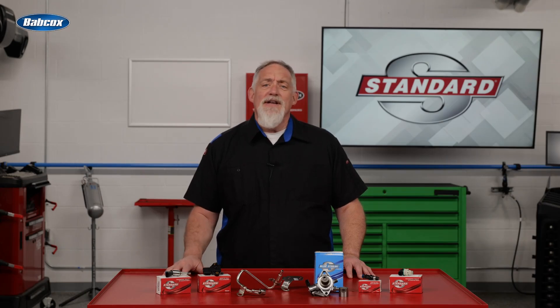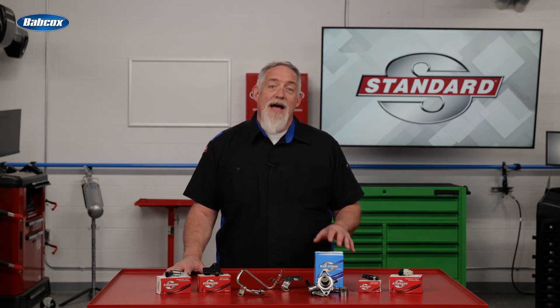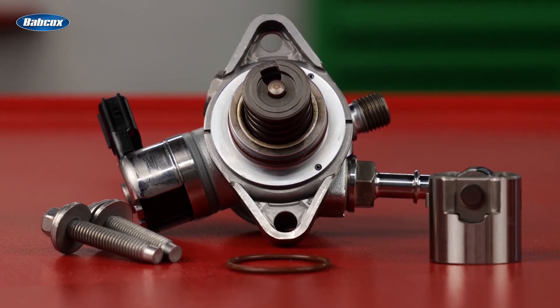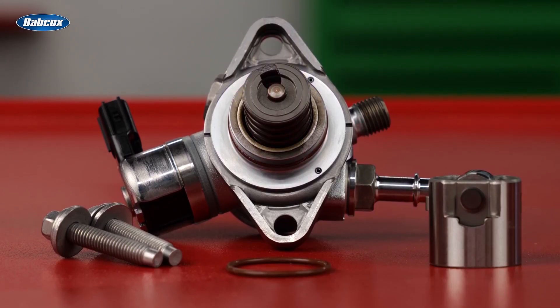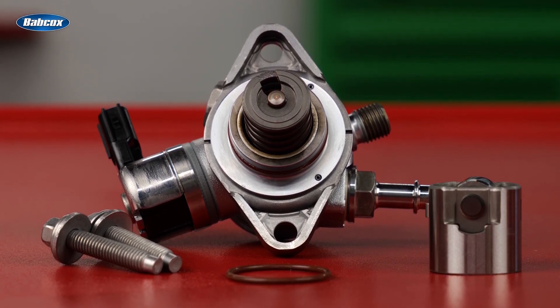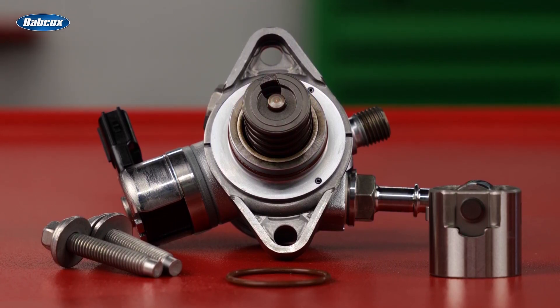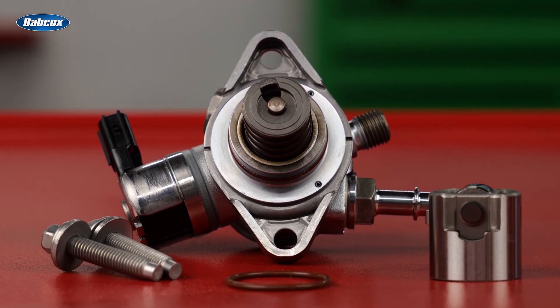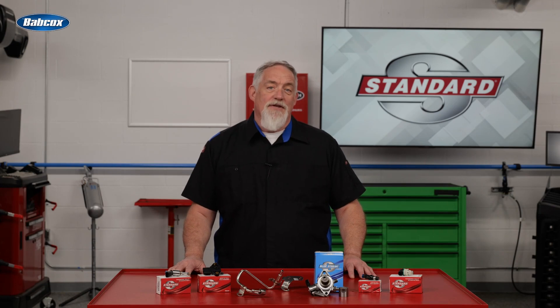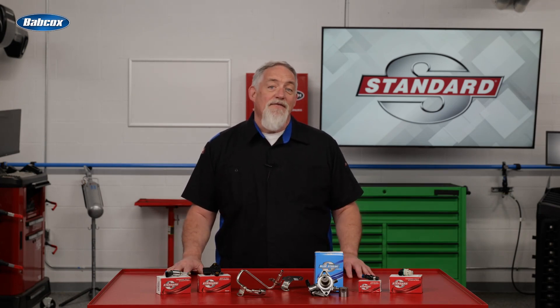If you've ever encountered an instance of low fuel pressure, you know that it can be difficult to determine if the issue is caused by the high-pressure pump or the cam follower. The Blue Streak high-pressure fuel pump kit includes the high-pressure pump, cam follower, a gasket, and, depending on the application, the hardware and O-rings you need for a complete service. This is the best way to make sure the job is done right the first time.